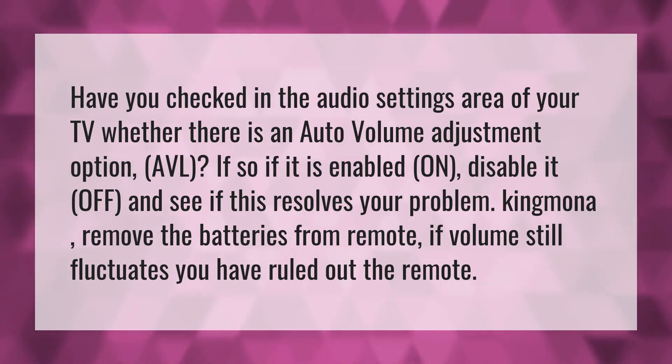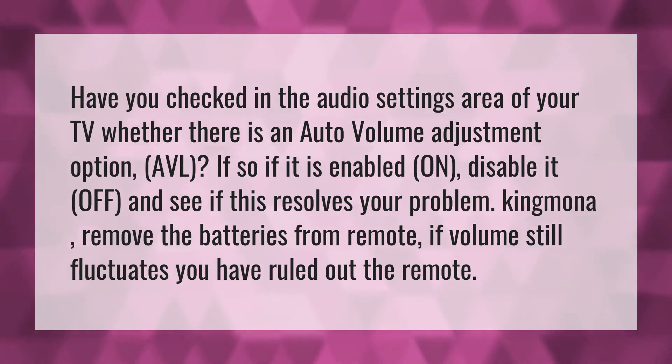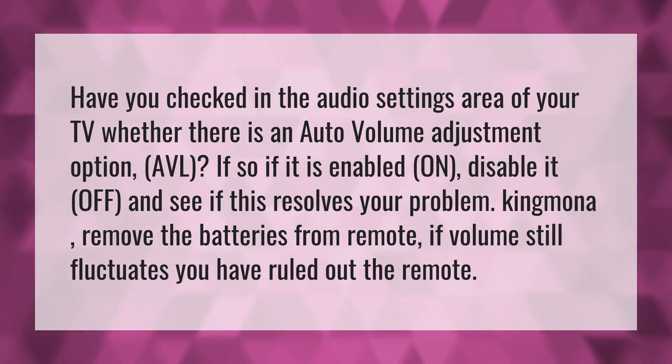Kingmana, remove the batteries from the remote. If the volume still fluctuates, you have ruled out the remote.